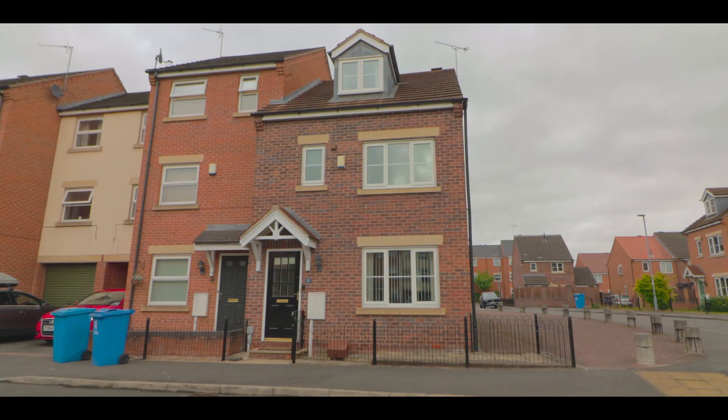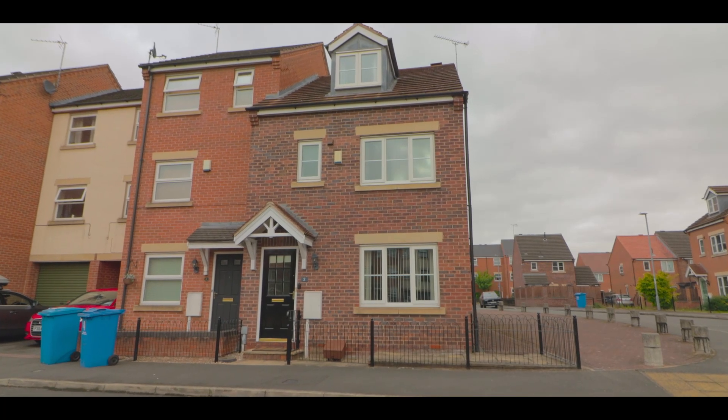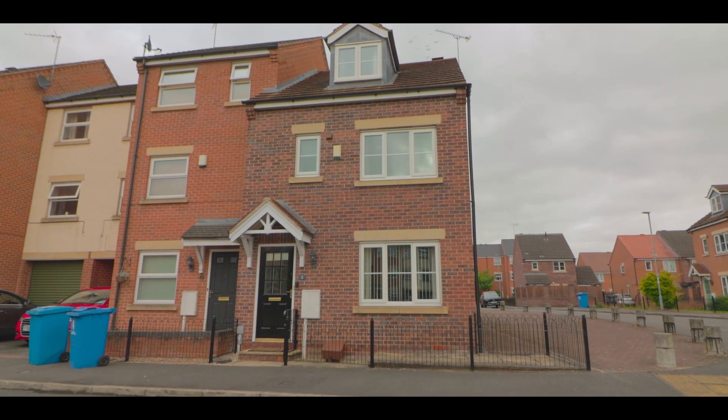Welcome to Two Greaves Close, Rhettford. This is a really well presented three bedroom, three storey townhouse which is located just a short walk into Rhettford town centre. It's on a quiet cul-de-sac as well, so the area is really peaceful. This one is great for space and the layout is fantastic as well.